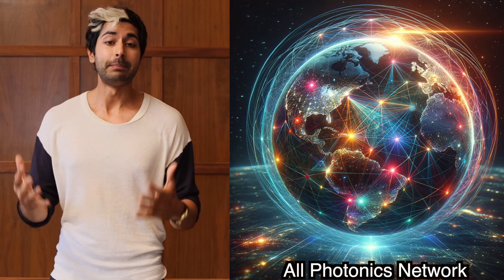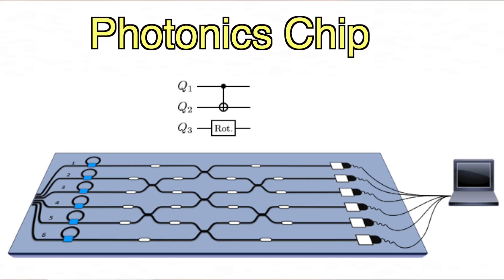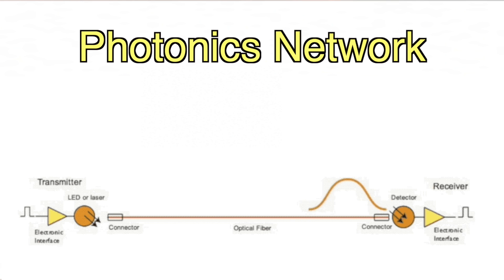They've been working on a high-speed network called the All Photonics Network. Photonic devices are components that can create, manipulate, or detect light using photons like lasers, LEDs, even semiconductor chips. The advantage of photonics stems from light being able to travel faster than electricity and across greater distances without losing signal strength.